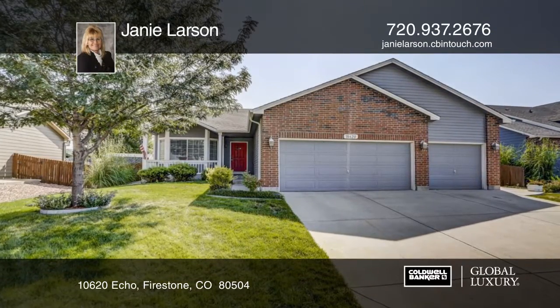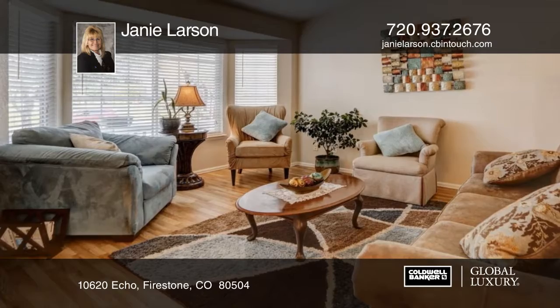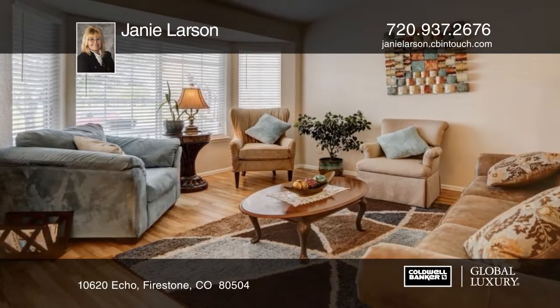Located on a cul-de-sac, this home features mountain views and is across from the park and within walking distance to Coleridge Middle School.